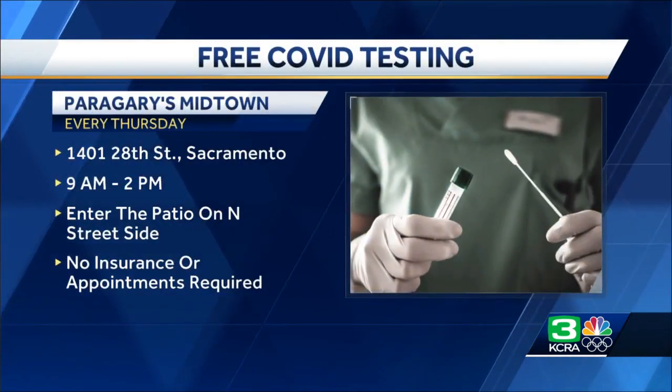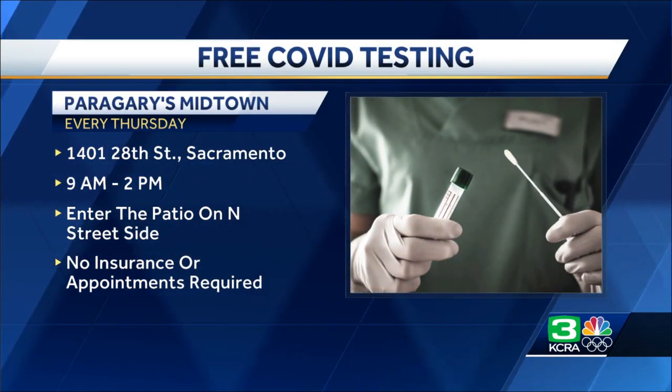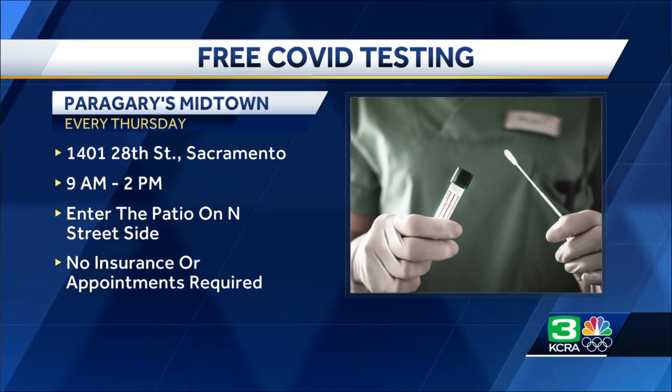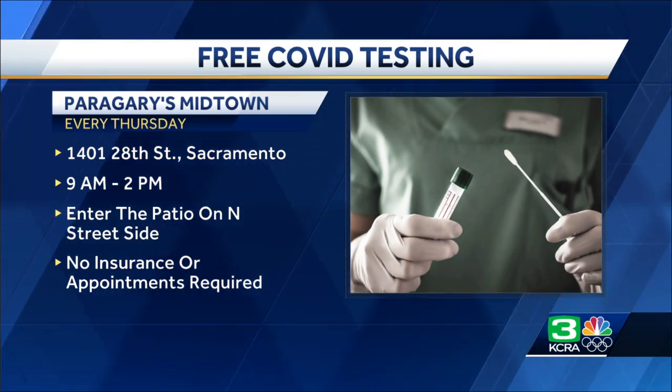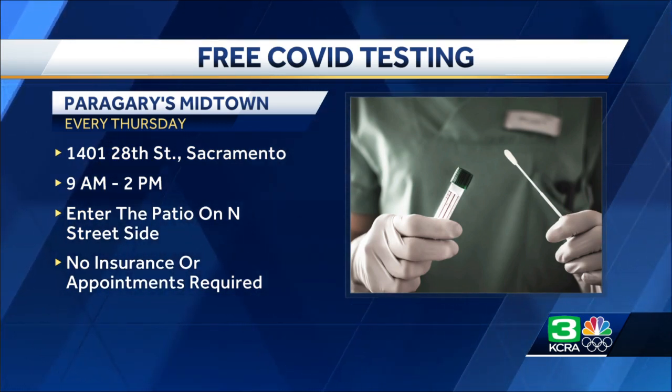Para Gary's Midtown restaurant is offering free COVID PCR testing for the restaurant industry, family and friends. It is happening every Thursday from 9 a.m. to 2 p.m. The restaurant is located on 28th Street. You can enter the patio on the N Street side. Insurance or appointments are not required.